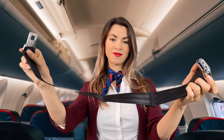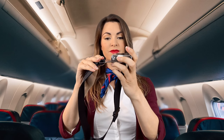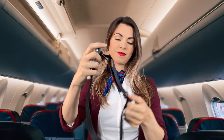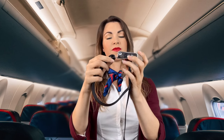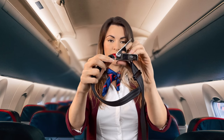Each seat is provided with a seatbelt. To fasten your seatbelt, insert the metal clip into the buckle like so, and pull the loose end of the strap so that the seatbelt is low and tight around your hips. To release, lift the handle of the buckle.